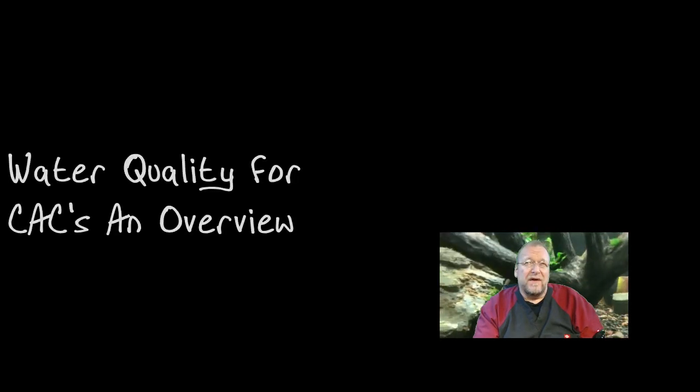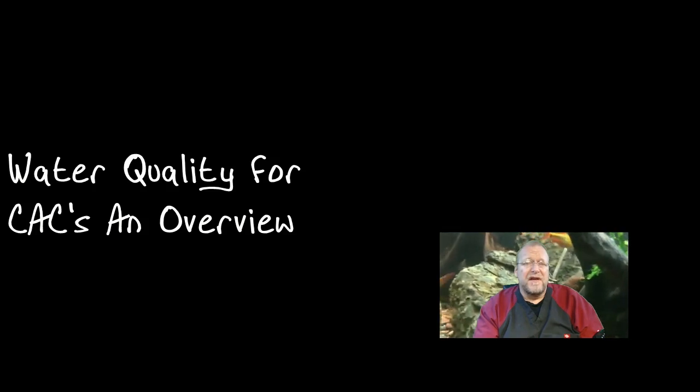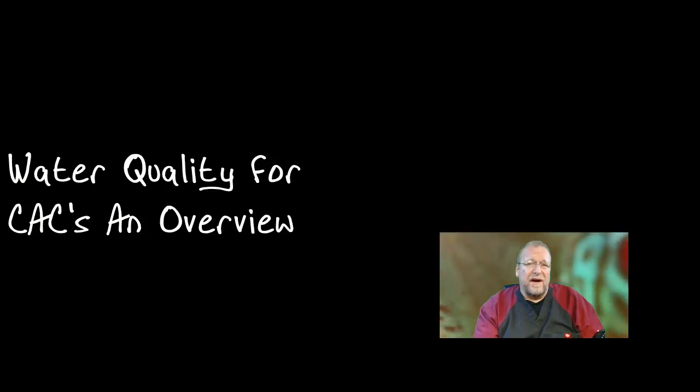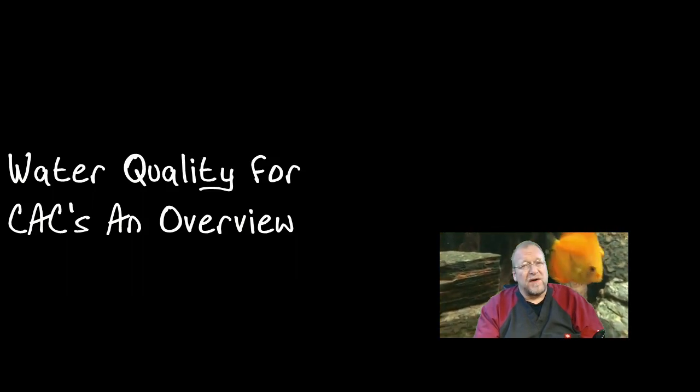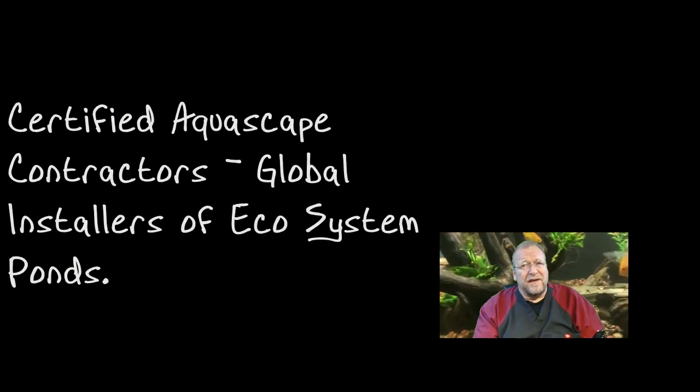This video is basically about the pond. We're going to talk about the pond, and this video in particular is for the CACs — Certified Aquascape Contractors. These guys build, install, and maintain an ecosystem-style pond all across North America, and actually globally. I know a couple of guys in other countries that are putting in the ecosystem-type pond from Aquascape.